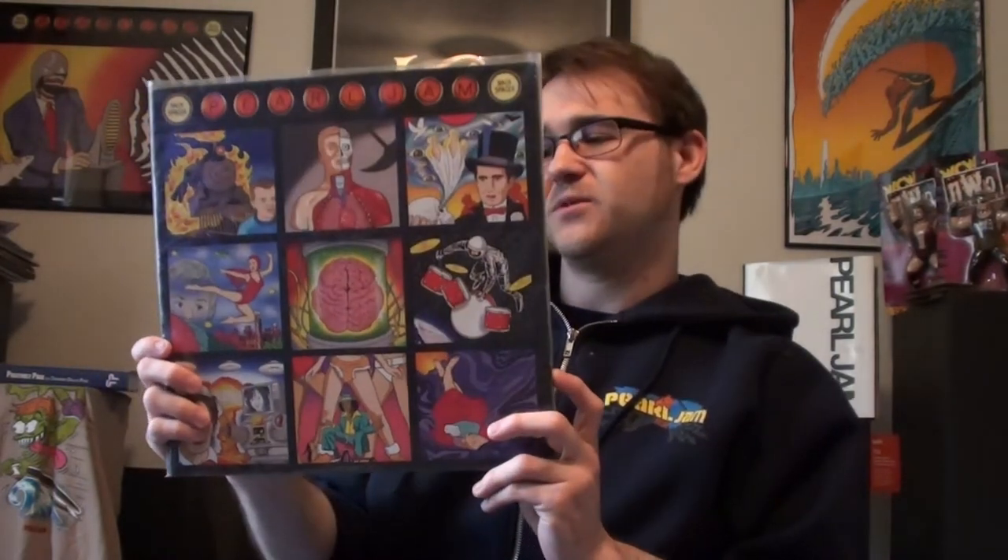And then you've got Backspacer — it's a really cool album as well. A lot of people's probably least favorite Pearl Jam album is Backspacer, but I can honestly say my least favorite Pearl Jam album is still one of my favorite albums altogether, because to me they really don't have a bad album.